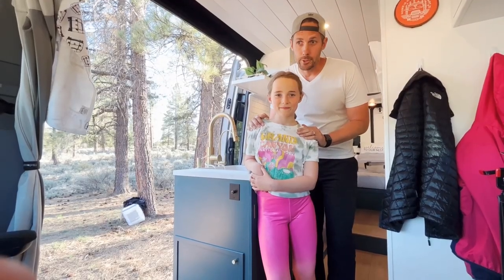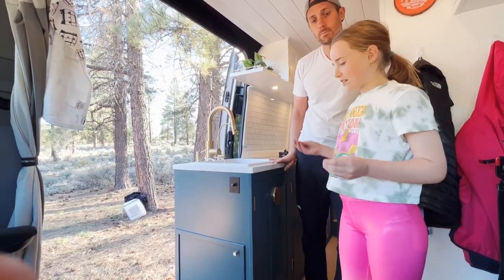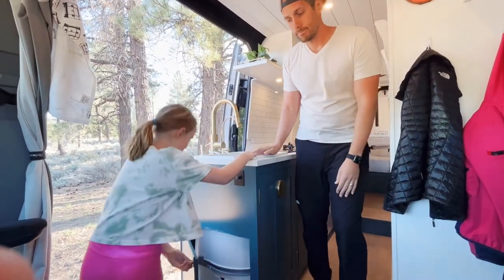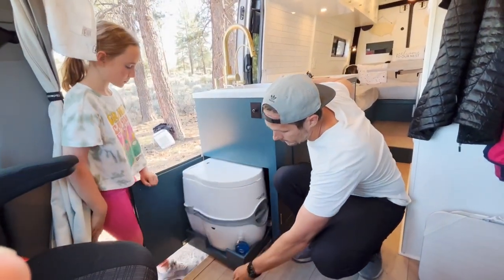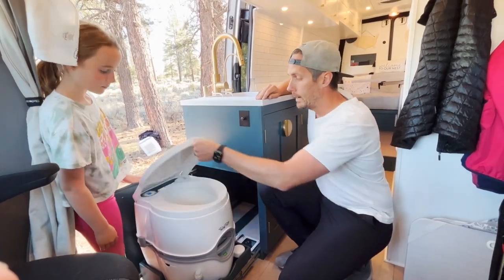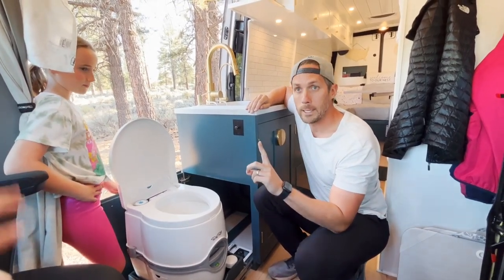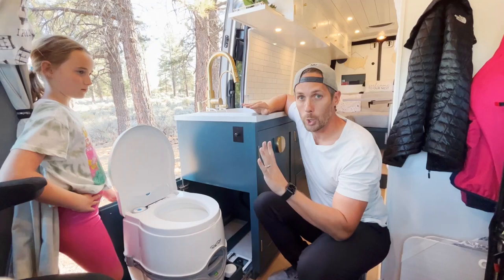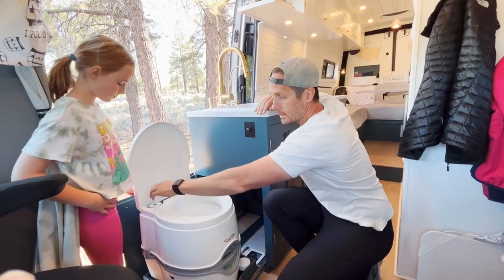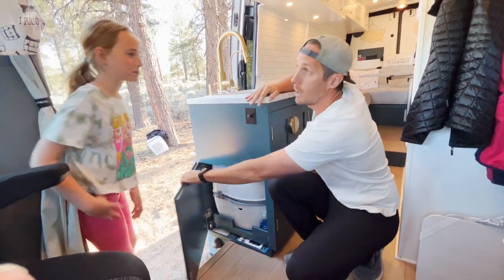So this is one of our daughters, and she wanted to show you something kind of unique about the van. One of our number one questions is: how do we go to the bathroom? This is the toilet right here, and it just comes out on a slider — heavy duty sliders. It can fit my fat butt. And the other thing is, it's number one only. We've had a few close calls, but it's number one only in this bad boy. It's got fresh water, it flushes, it does all that stuff. Slide it back in. Voila.